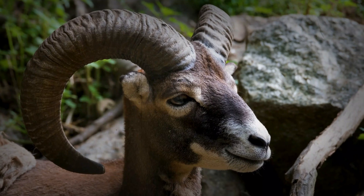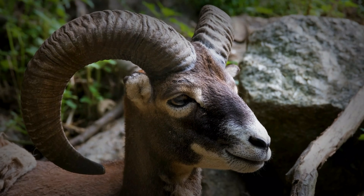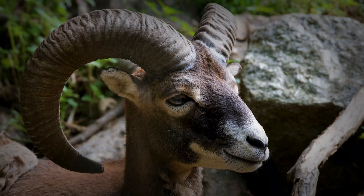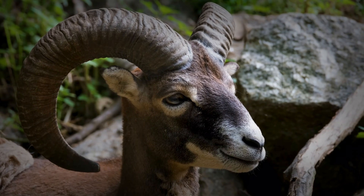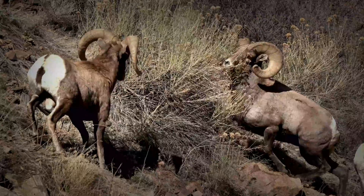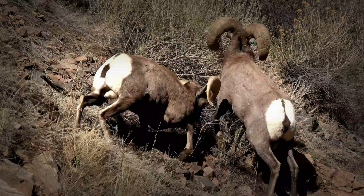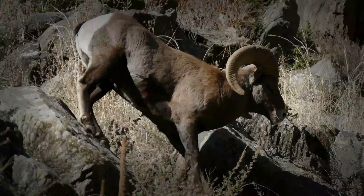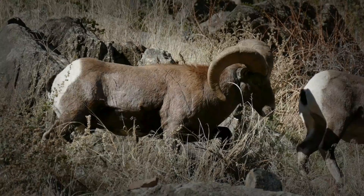Thermoregulation: managing temperature extremes. Life in the mountains often means being exposed to harsh conditions, and the horns also play a critical role in helping the bighorn sheep manage their body temperature. Their horns have a network of blood vessels running through them that help them to regulate heat, acting like a natural radiator — dissipating warmth in hot weather and conserving heat in the freezing cold. It is another layer of their natural design that helps them to thrive in the most extreme of temperatures. They are not just tools; they are also part of their body's amazing control systems.